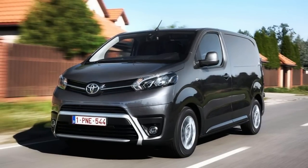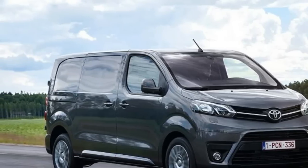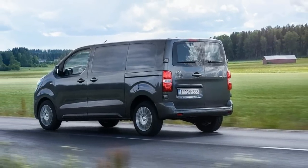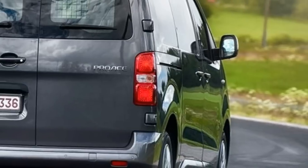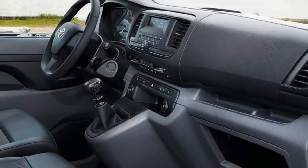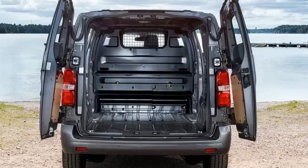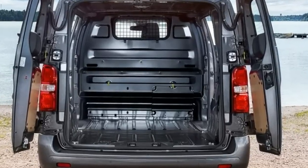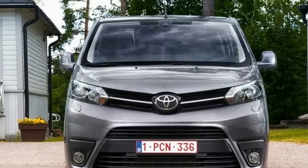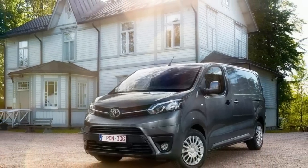The Toyota Proace range sits across two sectors of the van market, and depending on whether you view it as a compact van or a mid-sized panel van, its fuel economy is either very good or excellent. The entry-level 94 bhp diesel engine is actually the least efficient — partly because it's the only one that doesn't get stop-start technology — but it still manages combined cycle returns of 51.4 mpg with CO2 emissions of 144 grams per kilometer. The range-topping 121 bhp 2.0 litre diesel gets 53.5 mpg combined.